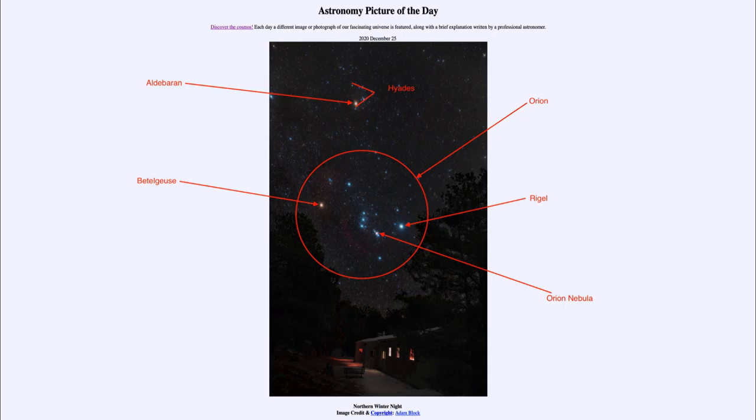If you have a dark enough site, you may be able to pick out the differences in color, although they're much easier to see in a photograph like this than with your eye. But you can often pick out the differences in color — that they're not quite the same between stars like Betelgeuse and Rigel.